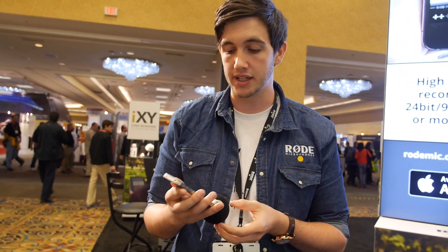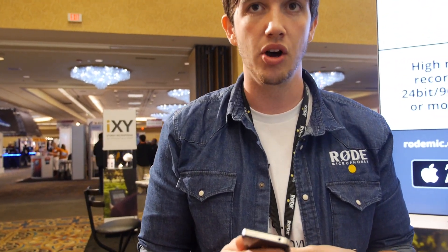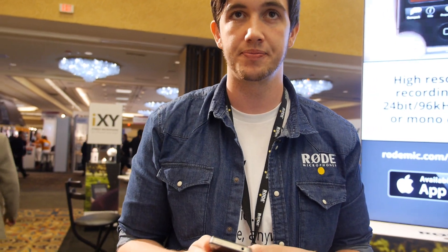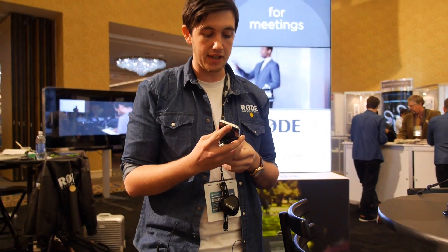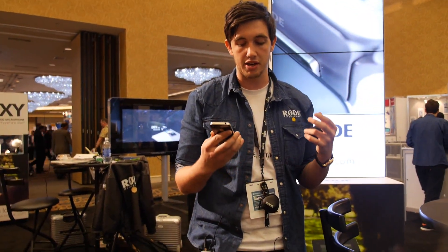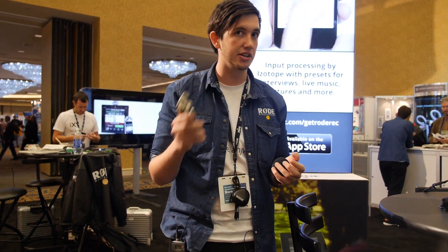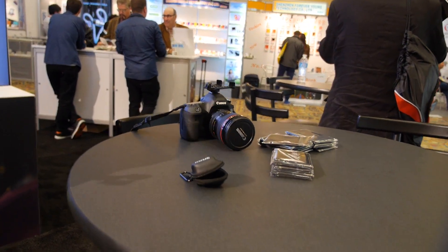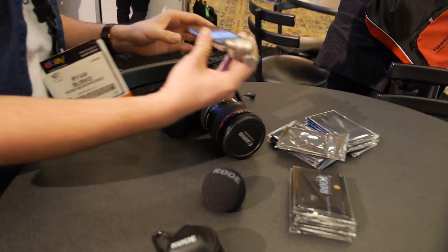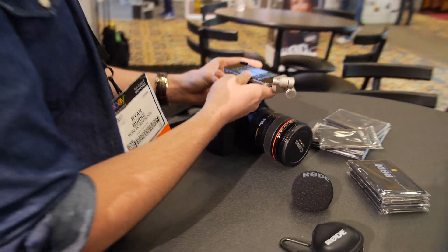It's available for pre-order right now from ixymic.com or from rodemic.com. The uses for the iXY are endless - from musicians, to someone who likes going to concerts and recording, to electronic news gathering, on-camera DSLR audio. With additional accessories coming out soon, you can actually mount the iXY on top of the camera.